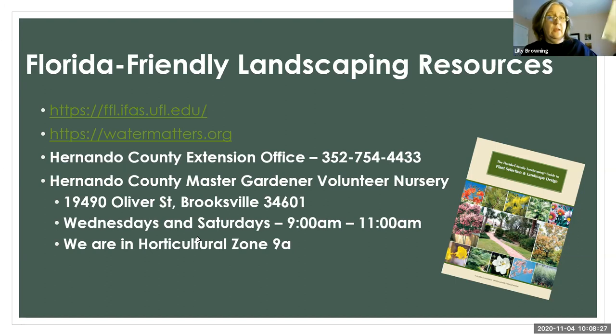Just because this book exists doesn't mean everything in it will work for you. Make sure you're getting plants for zone 9A if you're in central Florida. You'll also need to pay attention to your specific site conditions, and for part-time residents, also think about growth habits and how plants behave during the season that you're here.